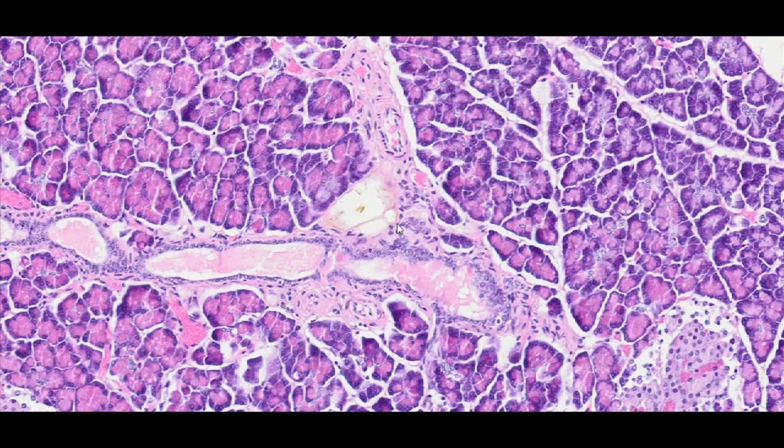When leaving individual vesicles, the intercalated ducts join into interlobular ducts lined with simple columnar epithelium. They can be observed in the vicinity of connective tissue that forms partitions between lobules. These ducts are often accompanied by blood vessels, veins and arteries.